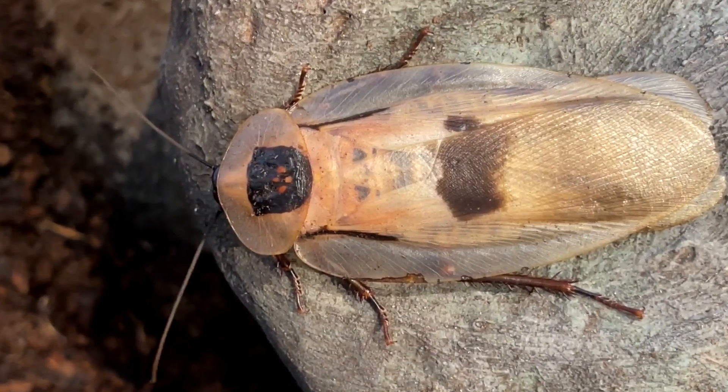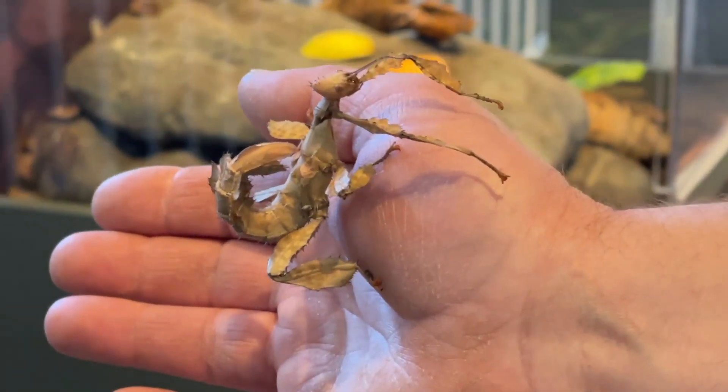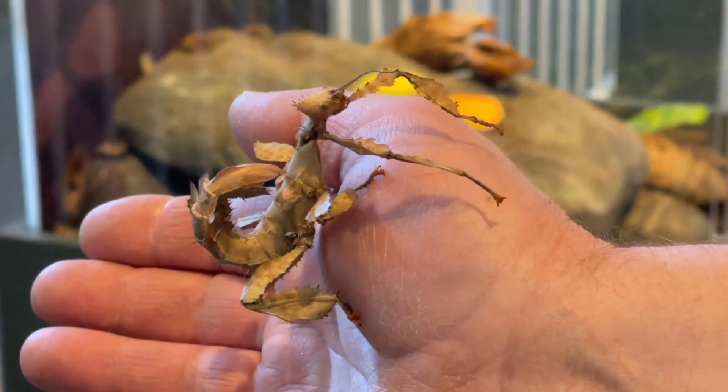What we're hoping is it piques curiosity and encourages people to learn more about what's in their own natural environment. A lot of the species in this exhibit are from other locations, but many of their cousins and relatives live right here in Canada, here in Ontario and across all over the place.